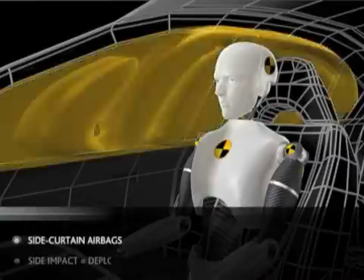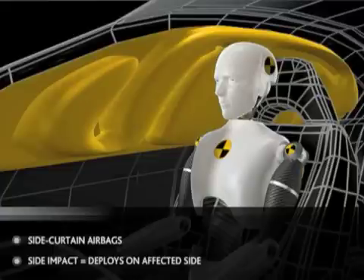In a sufficient side impact, the side curtain airbags are designed to deploy from the outboard edge of the headliner on the affected side to help prevent head injury from intrusion or from contact with the side windows. All seating rows are included.